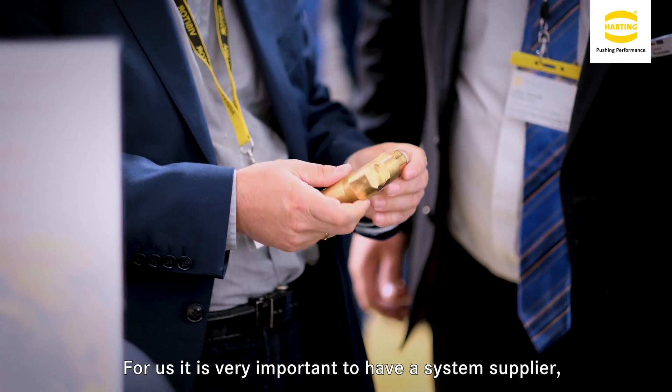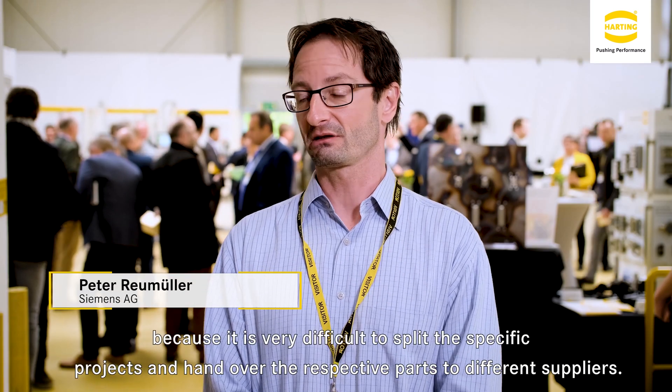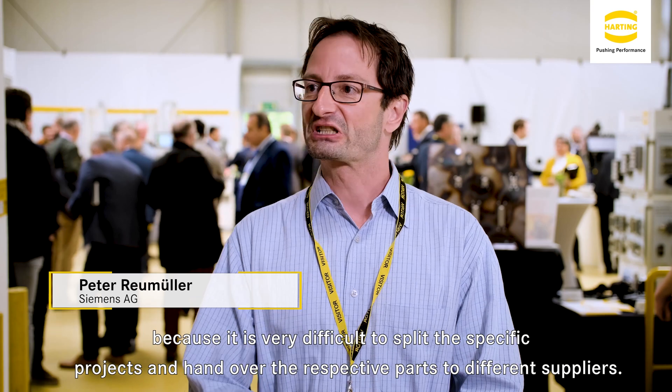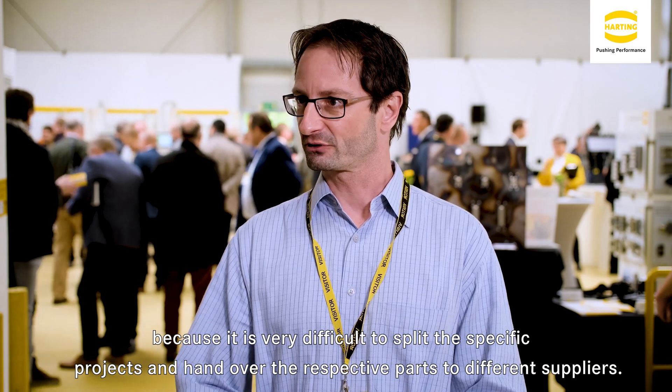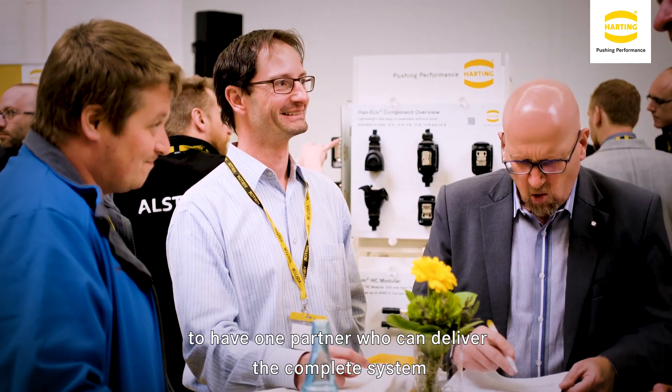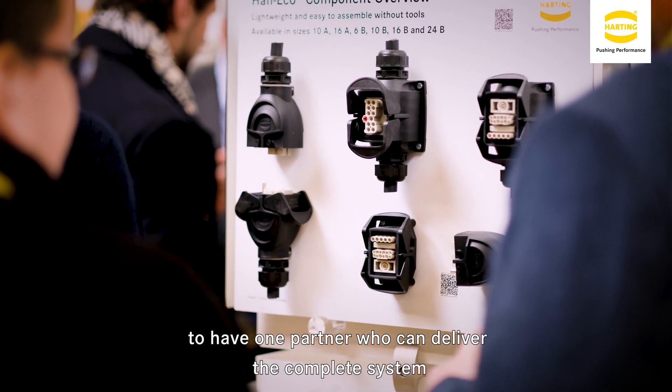For me it is important to have a system of deliverance. It is very difficult to have things on different deliverances, because it means much more work for us. It is good if you have a supplier who can deliver everything from one hand.